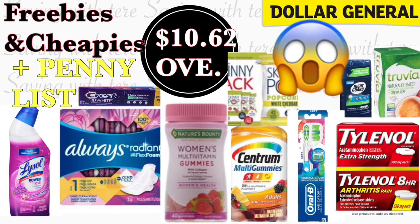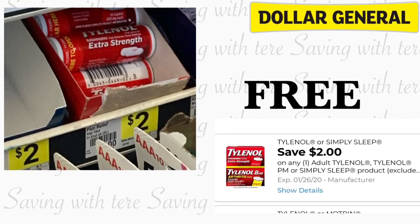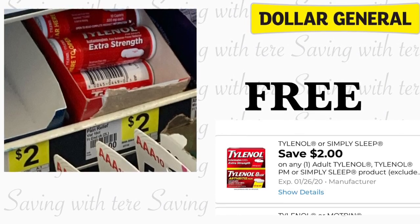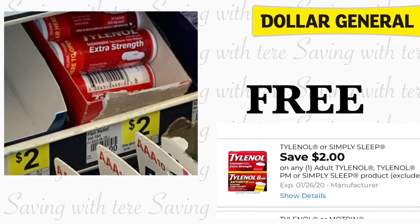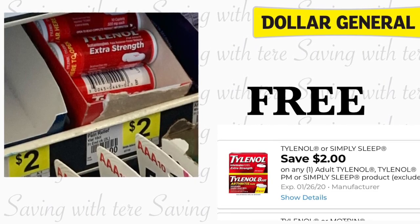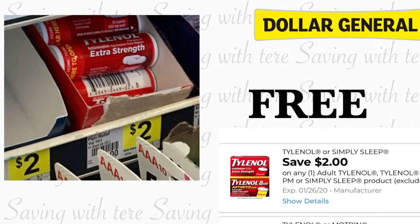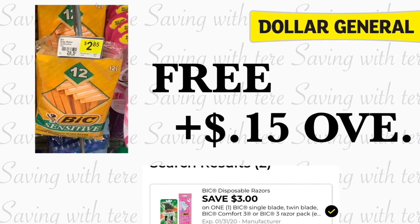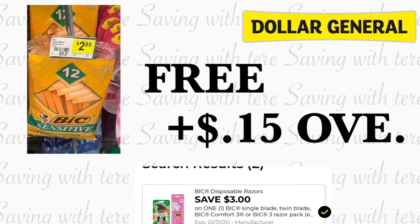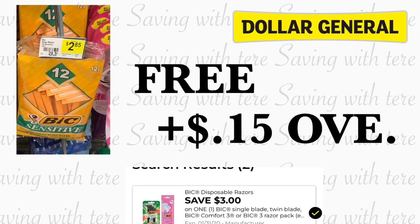Vamos a comenzar. El primer producto que nos está quedando totalmente gratis va a ser en las pastillas Tylenol Extra Strength. Está a precio de 2 dólares. Lo puede encontrar en el frente de la tienda cuando usted va a pagar — ahí fue donde yo las miré en mi tienda. Después del cupón digital de 2 dólares le queda totalmente gratis. El siguiente producto va a ser en el Bic Sensitive — hay paquetes de 10 o de 12 a precio de $2.85 — tenemos un cupón digital de 3 dólares haciéndolo totalmente gratis y con exceso de 15 centavos.